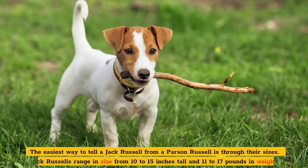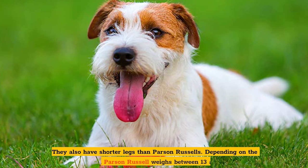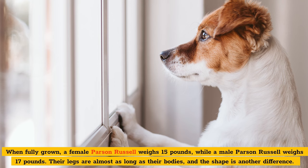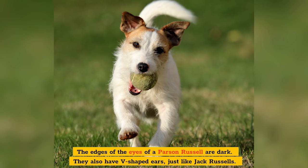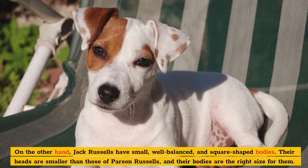Round 2: Appearance. The easiest way to tell a Jack Russell from a Parson Russell is through their sizes. Jack Russells range in size from 10 to 15 inches tall and 11 to 17 pounds in weight, and they have shorter legs than Parson Russells. Depending on the dog's gender, a Parson Russell weighs between 13 and 17 pounds — a female weighs 15 pounds while a male weighs 17 pounds. Their legs are almost as long as their bodies, and shape is another difference. Parson Russells have rectangular bodies with solid, square muzzles, and their heads are more prominent. The edges of the eyes of a Parson Russell are dark, and they have V-shaped ears, just like Jack Russells. Jack Russells, on the other hand, have small, well-balanced, square-shaped bodies, with heads smaller than those of Parson Russells.